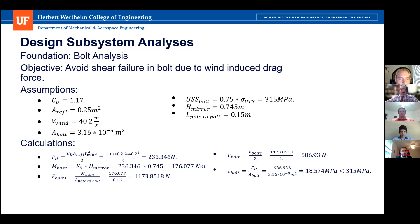We then calculated the moment about the base — drag times the height of the mirror — giving 176.077 Newton-meters. The force on the bolts was the moment divided by the distance from the pole to the bolt, giving just over one kilonewton. Dividing by two for the two bolts brings us to 586 N. The total shear stress was the bolt force divided by the bolt cross-sectional area, giving 18.574 MPa, which is well below the 315 MPa ultimate potential strength.